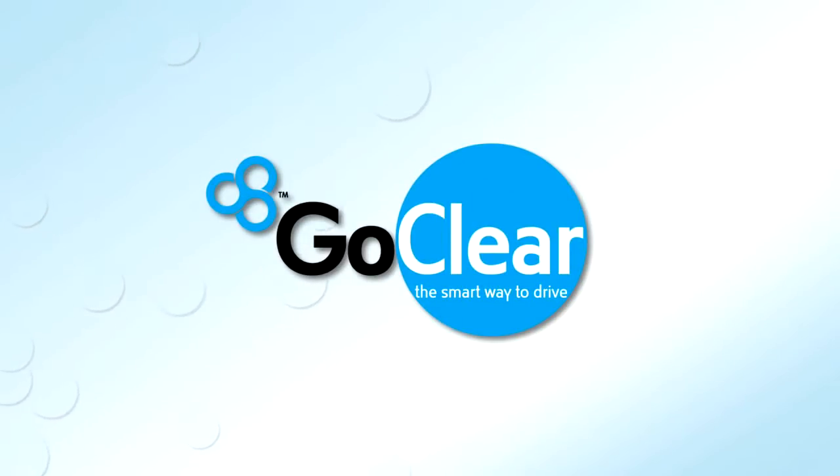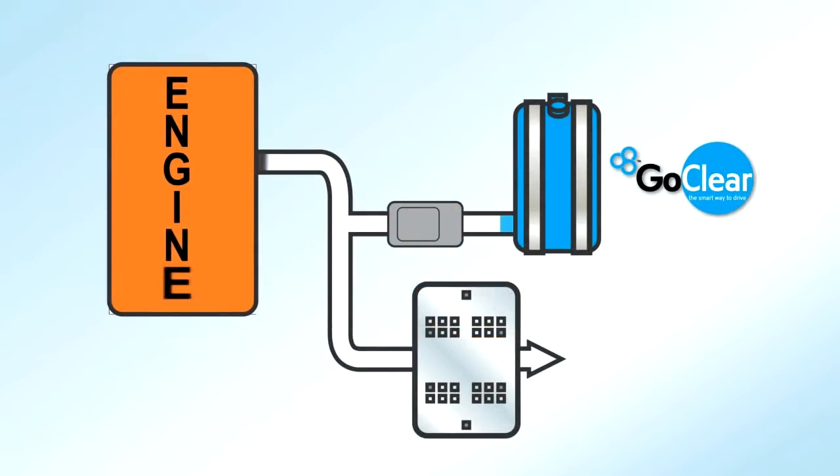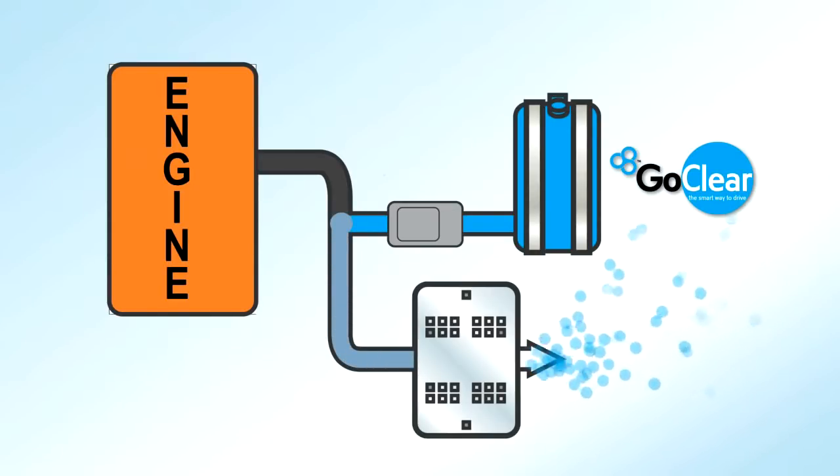Fortunately there's a way to reduce these emissions and it's called GoClear. GoClear is a scrubbing agent that's injected into the exhaust system where it reduces nitrogen oxide emissions from diesel engines, breaking them down into two harmless components: nitrogen gas and water vapour.